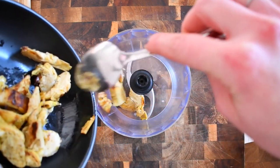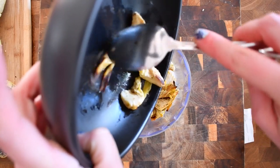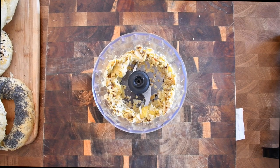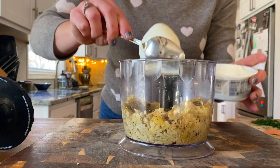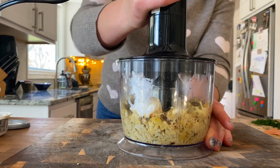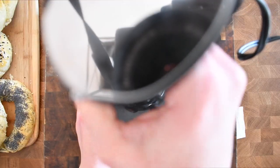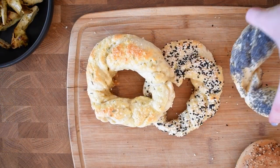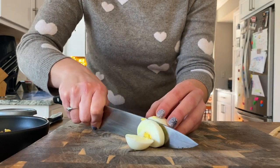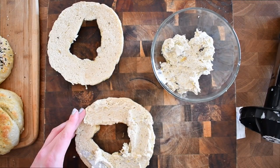Next I'm gonna put it in a hand blender and slightly chop it. I'm gonna add a big spoon of cream cheese and blend it until it's one cream. Then I'm gonna take my fresh obvaranek, cut it in half, and spread my artichoke cream cheese on top of it.